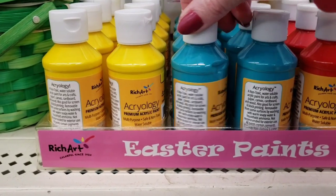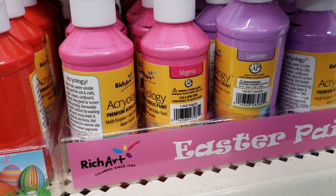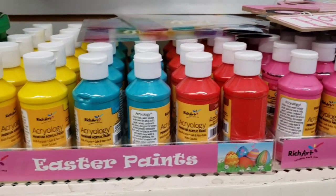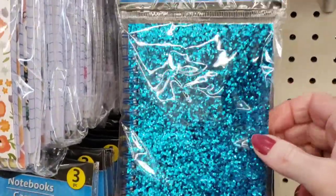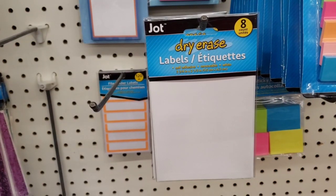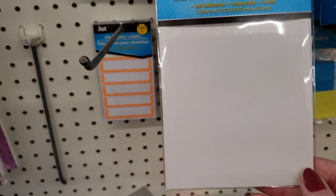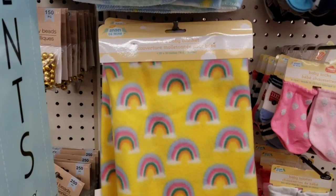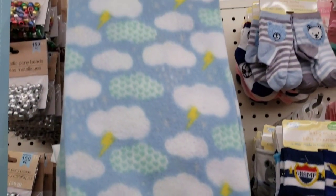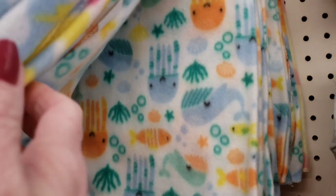Here they have some new Easter paint — they have the yellow, teal, red, pink, lavender, and white. Here's some new notebooks by Jot — very sparkly, you get 70 pages. These are new dry erase labels — you get eight of them and they're a pretty good size. They have some new adorable blankets in the baby department — how cute. Look at that one, they have hearts, little sea critters — that one's really cute.